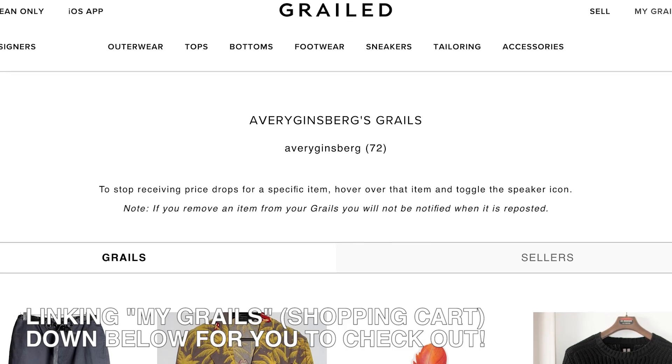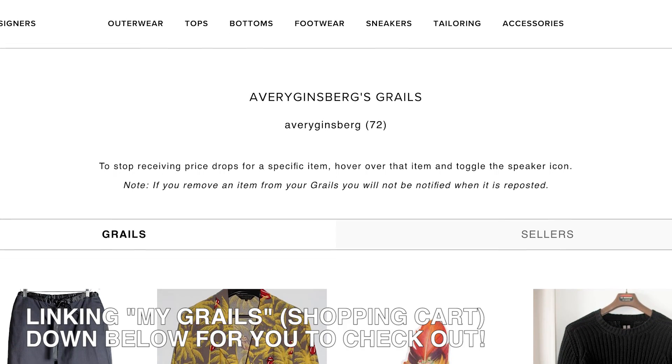Grailed, if you guys aren't familiar, is a peer-to-peer secondhand service where you can sell designer wear or basics — pretty much everything in between — but it's mainly focused on collectible items, things that you're really hunting after, especially when it comes to the content they write about too. When I was looking at these pickups, they magically split into three categories, which goes hand in hand with how I shop and what I look for on a service like Grailed.